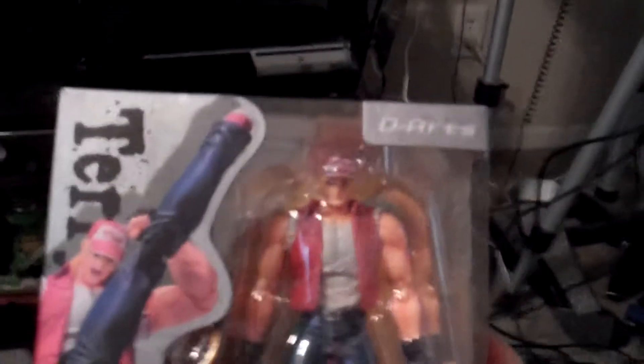So SNK vs. Capcom. Another one from the D-Arts series, and the figure and design are specifically from King of Fighters '94.